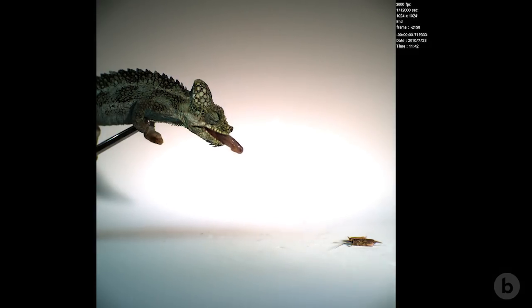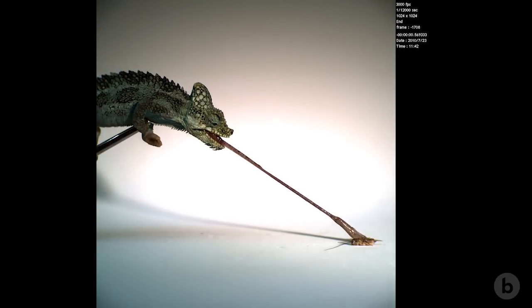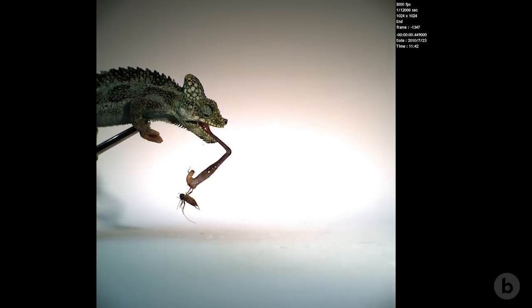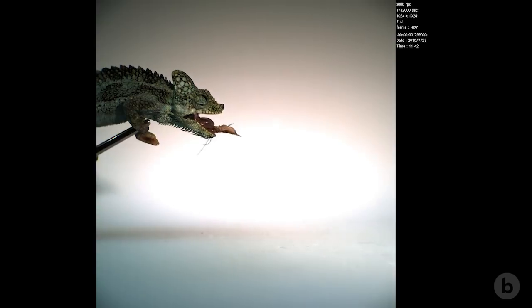The force and energy used to project the tongue is imparted at the initial phase, and then the tongue travels to the prey item under its momentum alone, at which point the muscles begin to contract and draw the tongue and the prey back into the mouth.